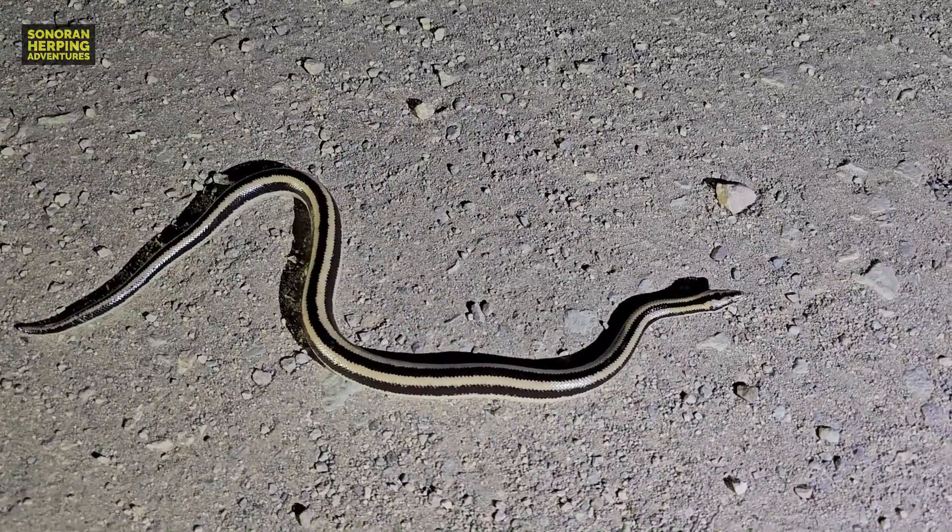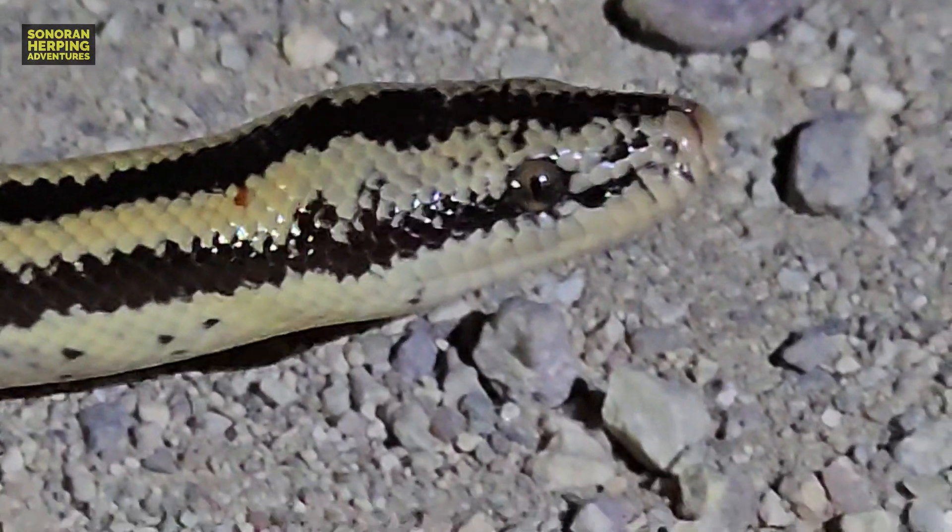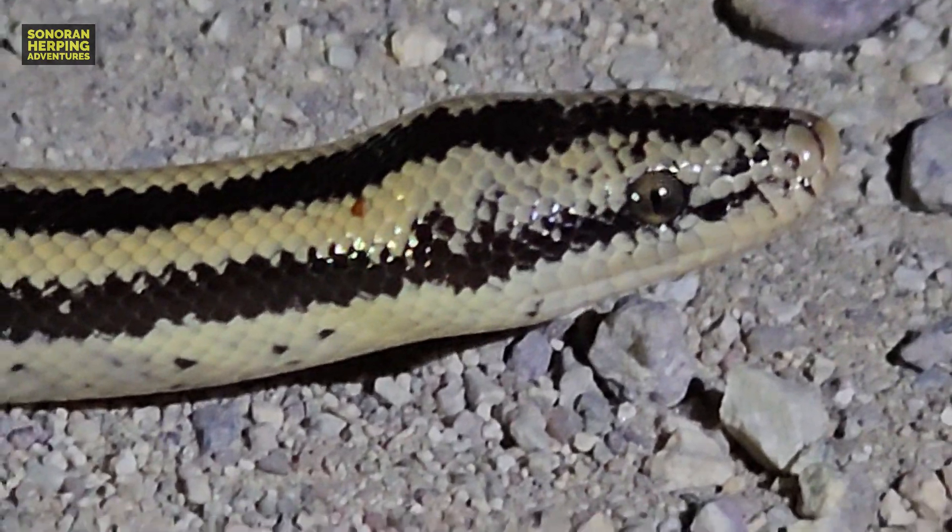Check out this Mexican rosy boa. I've found a Mexican rosy boa before, but this was a new locale for me, so I was super stoked to finally find one in this locale. What an amazing animal, an amazing find. If you haven't already watched the video of the Mexican rosy boa, go ahead and check out my channel and find that video there.